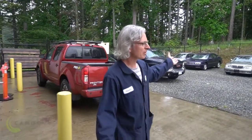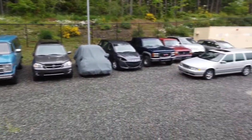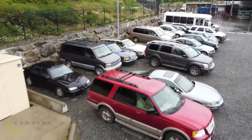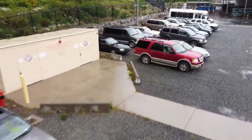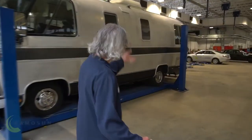Here's kind of a view of our back lot. All these vehicles back here are shop vehicles — donated vehicles that our students work on. In the foundation program as well as in the apprenticeship programs we need vehicles to work on, so these are all running, driving vehicles that our students get to work on.